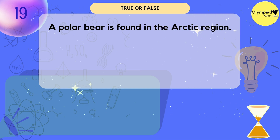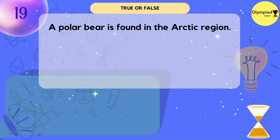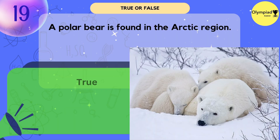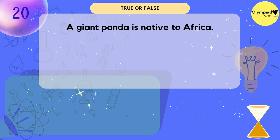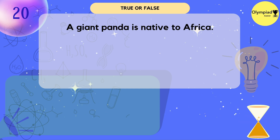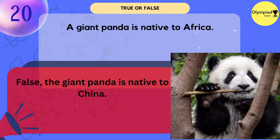A polar bear is found in the arctic region. True or false? It's true. A giant panda is native to Africa. True or false? False — the giant panda is native to China.